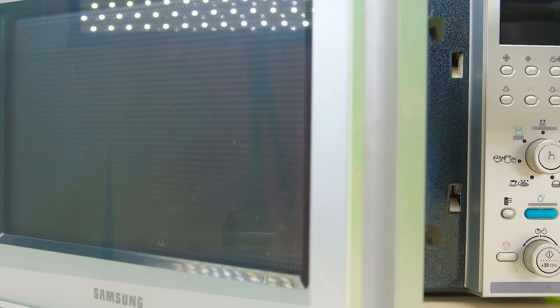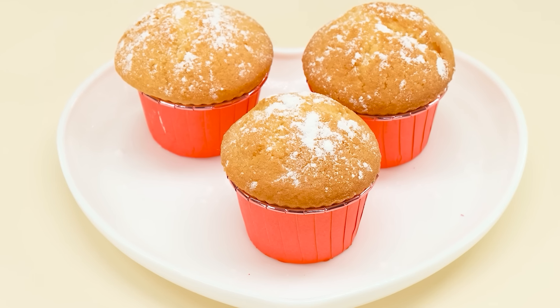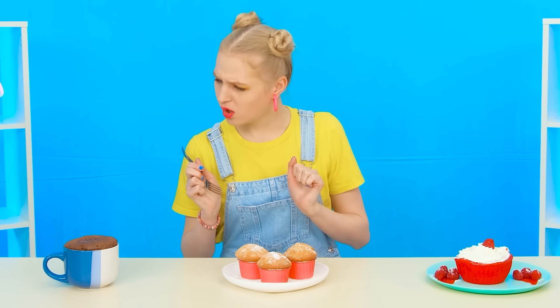Now it's time for Jane's cupcakes. I hope they're so delicious. And what a smell! She should definitely appreciate it. I'm sure my granddaughter will make the right choice. My cupcakes are the best. Where should I start? A cupcake in a mug? Weird, but let's try.